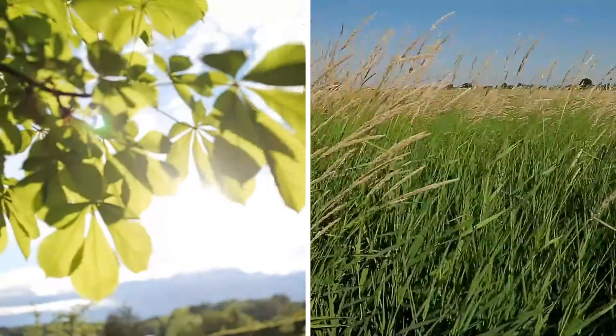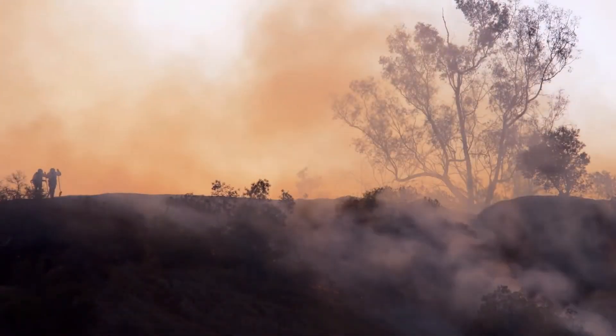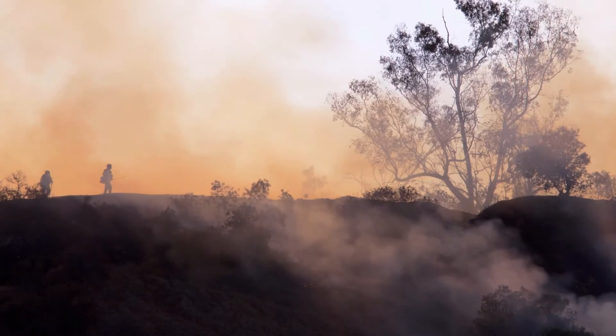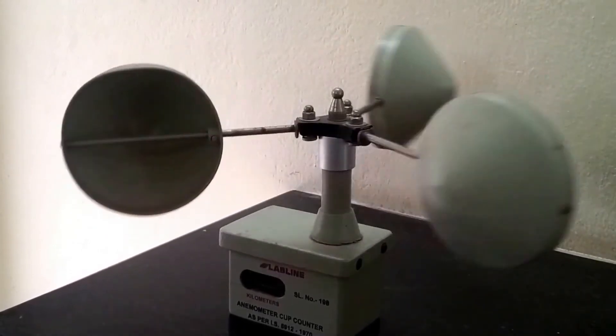Wherever you're shooting, look for natural indicators like the direction of leaves or tall grass blowing in the wind. In some instances, drift smoke or dust can also help determine how fast the wind is moving. Or, you can invest in a hand-held anemometer for calculating wind speed more accurately.